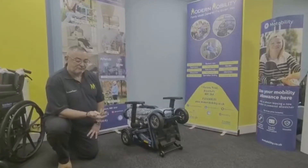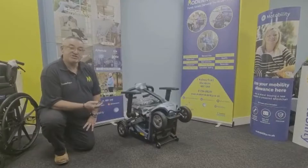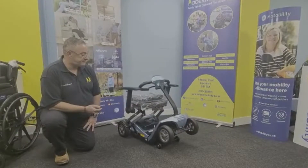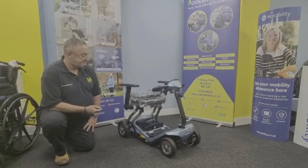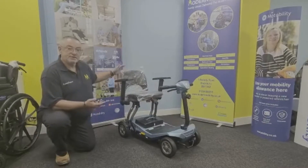All you really need is this little remote — press it and it starts to unfold. Then lift the seat back and away you go.